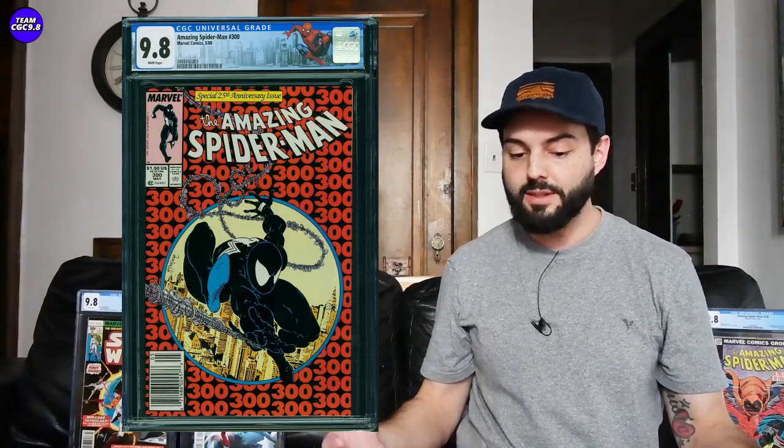Next one: Amazing Spider-Man 300 in a newsstand edition. I was really interested to see how this one would end — it went for $17,250. We documented one about a month or two ago, right when the Venom 2 movie was about to come out, that sold for $20,138. All the Symbiote books are cooling off — it was $20,000, now it's $17,250. There's probably still a little room to cool off, so maybe aim closer to $15,000 for the newsstand in a 9.8.